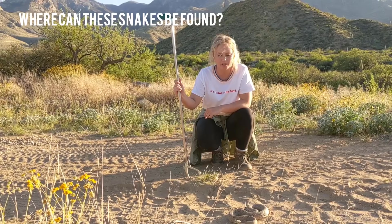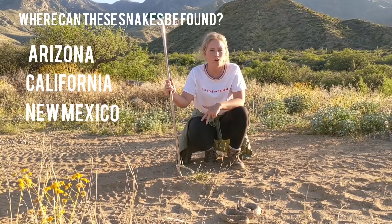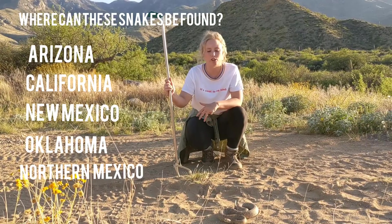Western diamondback rattlesnakes can be found in Arizona, California, New Mexico, Oklahoma, and even the northern parts of Mexico.